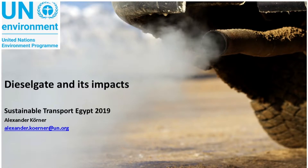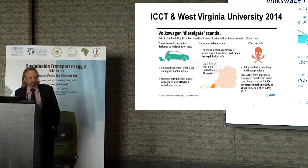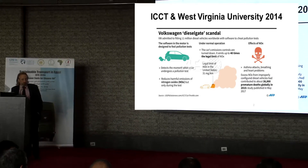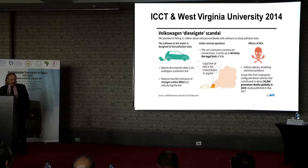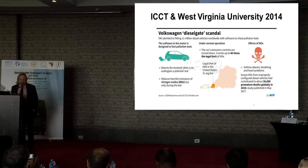I'll try to provide a very short timeline of what happened. Basically in 2014, the California Air Resource Board commissioned a study to ICCT and they gave it to West Virginia University to find out why there is such a difference between European and American vehicles in terms of fuel consumption. So that had nothing to do with air pollutants at the time.